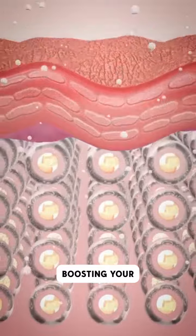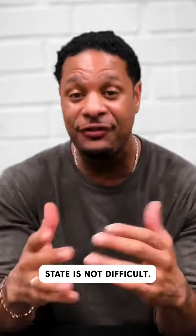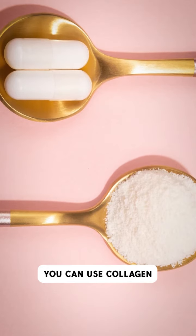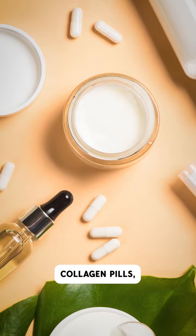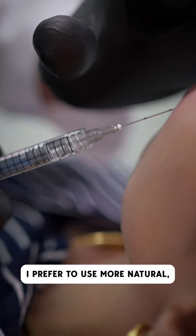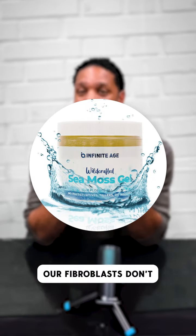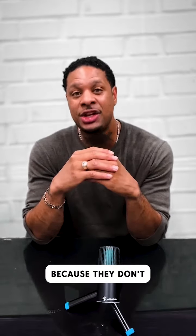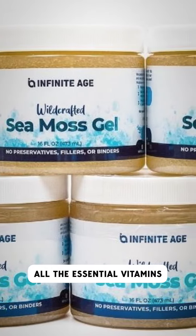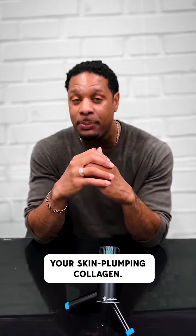But here's the good news: boosting your collagen production and getting your skin back to a youthful state is not difficult. There are a bunch of different ways to do this — collagen protein powder, collagen pills, and even collagen face injections. But personally, I prefer to use the more natural, plant-based methods like CMOS gel. The reason our fibroblasts don't make enough collagen is because they don't have the nutrients they need. But CMOS contains all the essential vitamins and minerals your fibroblasts need to boost your skin-plumping collagen.